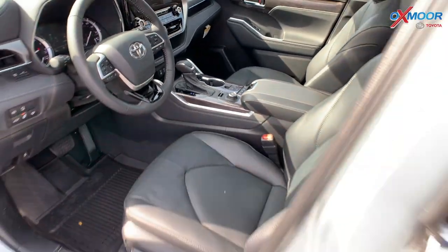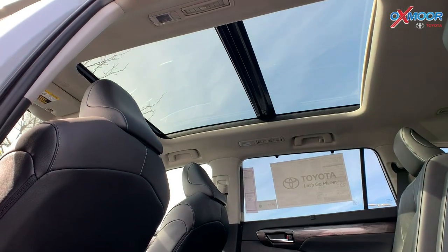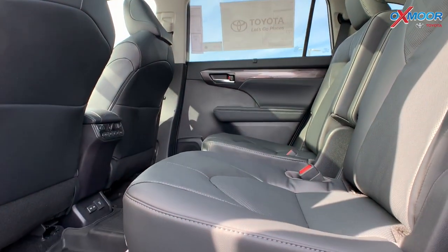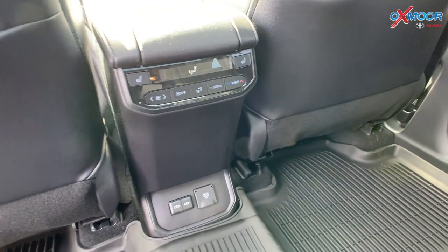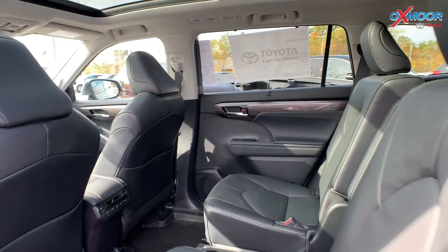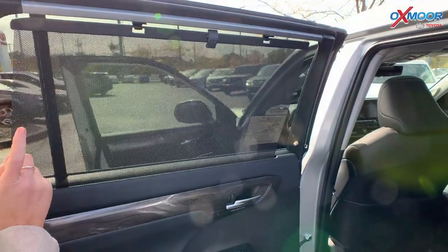This one is going to have a panoramic sunroof which will go into the second row, so lots of lighting. For the second row, you do have captain's chairs and you're going to have your own heat and cooled settings. This one has a third row, so all together you're going to have seven-passenger seating. This one also has the sun shades that you can click up here for the second row.